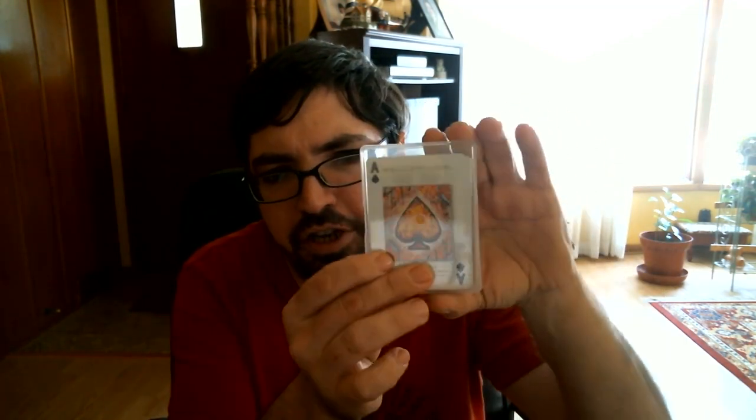Hello everyone! Bezos A32 back again with another deck review today. Some very special decks that I received courtesy of Randy Butterfield and Midnight Cards. They are the Polak decks — the Polak Artistry deck and the Polak Cardistry deck.